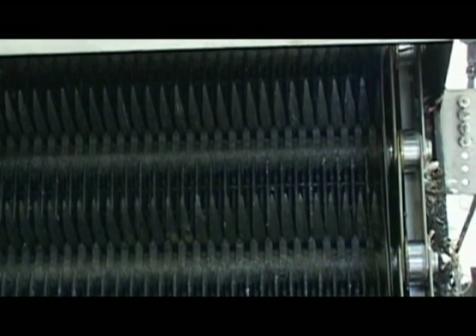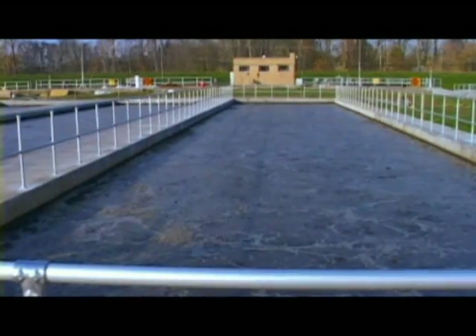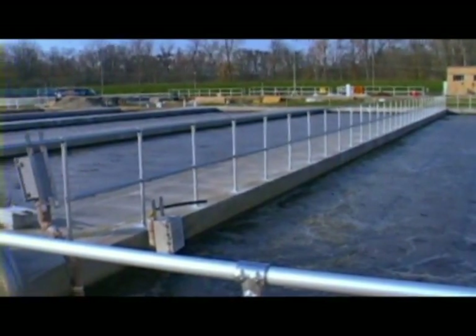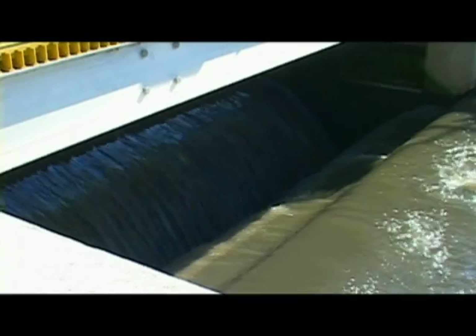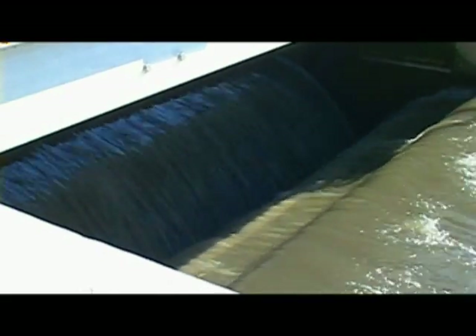When the wastewater enters our plant, it goes through three main processes: primary, secondary, and tertiary. Primary is mostly physical screening, straining, and settling for heavier inorganic and organic solids. Secondary treatment is mostly a biological process, where microorganisms stabilize the bacteria left in the wastewater, as well as some final settling. Tertiary is the final step before discharge, and that entails filtration through a monomedia filter, disinfection, and then discharge to the White River.